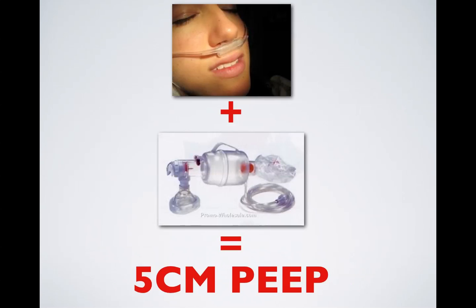The other benefit of apneic oxygenation is that the combination of high flow nasal cannula and a well-sealed bag valve mask generates about 5 centimeters of PEEP. So in the event of an unsuccessful first attempt, if we're having to re-oxygenate or pre-oxygenate these kids with bag valve mask ventilations, we're achieving PEEP and are able to oxygenate them better.